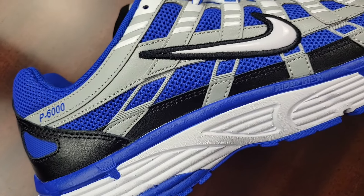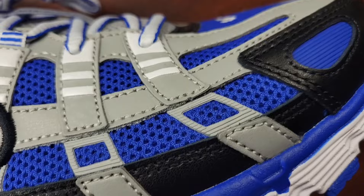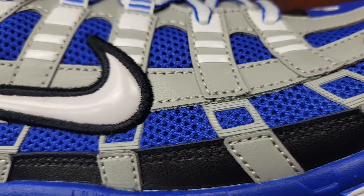These come in racer blue, black, and white as the color scheme. You can see it has that racer blue base with white and black accents — gray is in here as well. It has a mesh base for a lot of breathability, and of course these are running shoes originally.